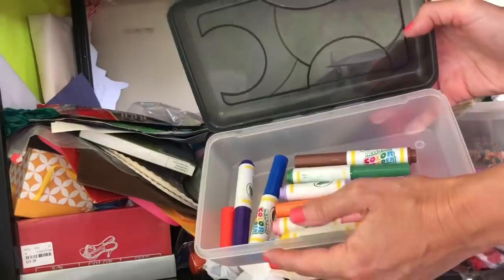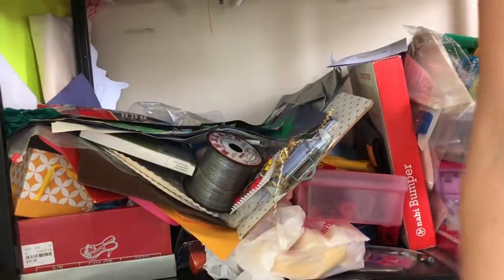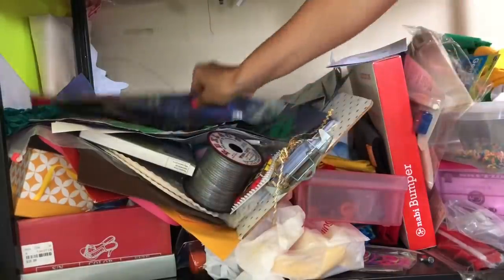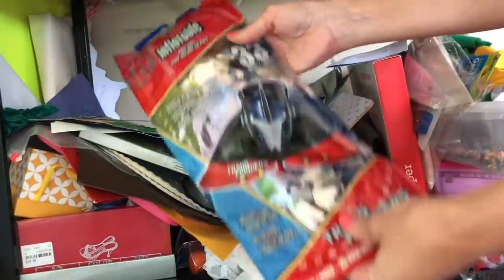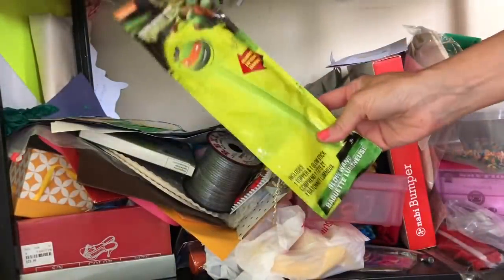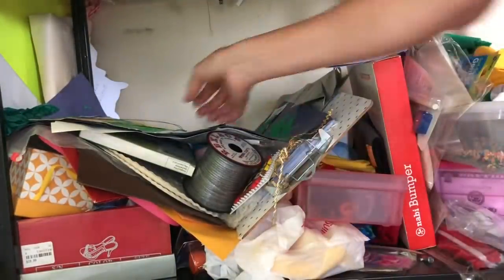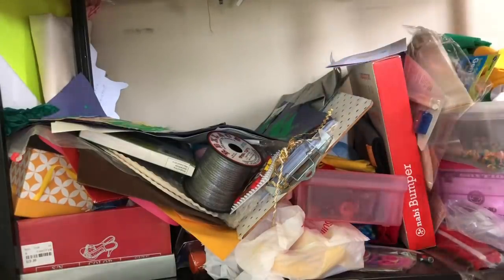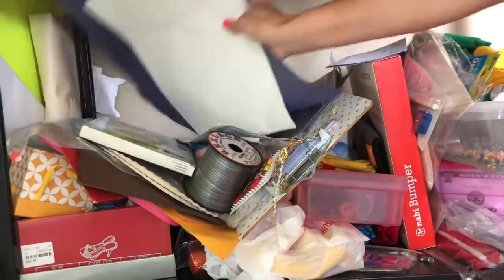Color wonder markers - we don't use color wonder, we haven't used that in a long time. And oh, a kite! Let's go fly a kite. And glow sticks - I've got to get the glow sticks together because they do love glow sticks. And a necklace, a very old necklace. And kids paperwork - the schoolwork is really hard for me to get rid of.